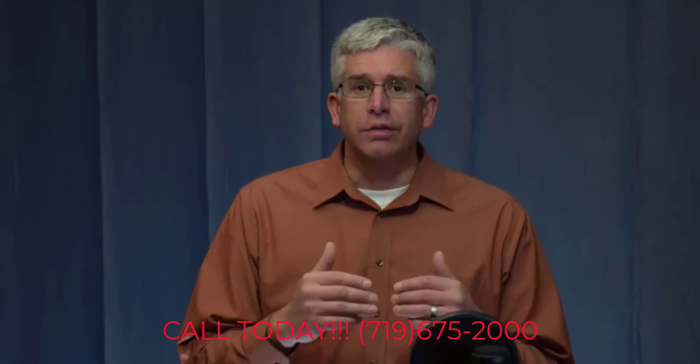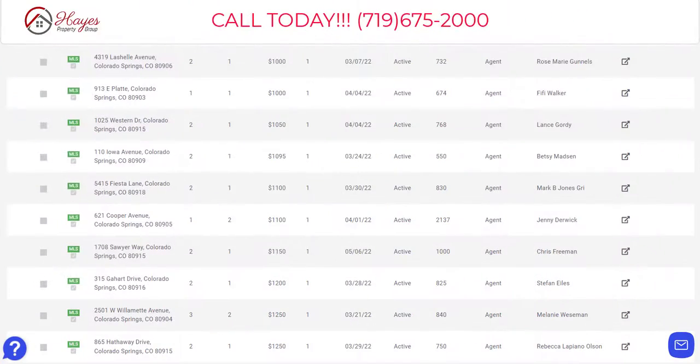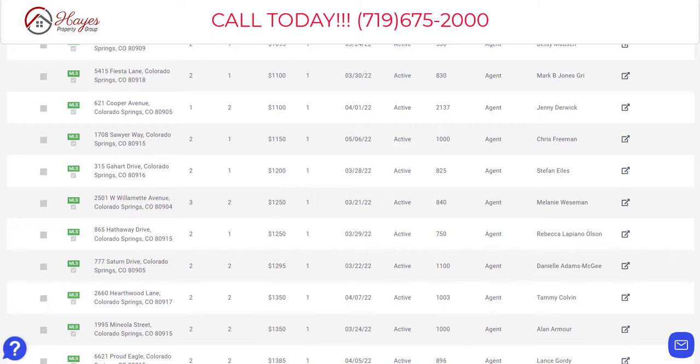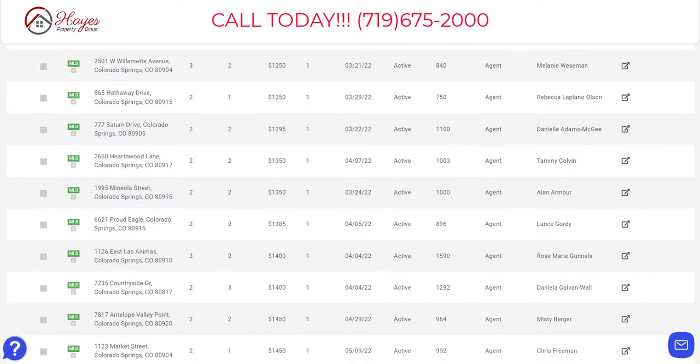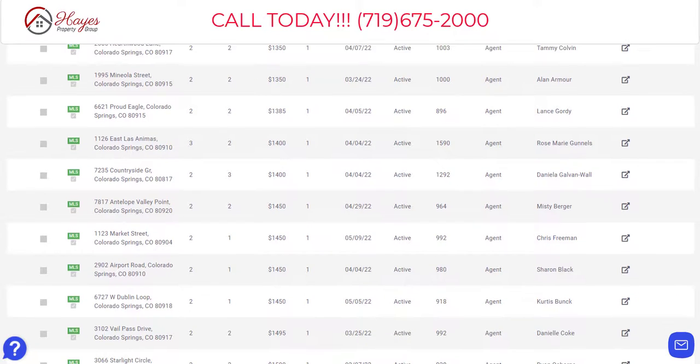Let's scroll through the list of what rentals are available. The list is sorted by rent, lowest to highest. You'll see the address, number of bedrooms, number of bathrooms, the rent amount, the day it's available, and if it's active or not. So all of them are listed as active.